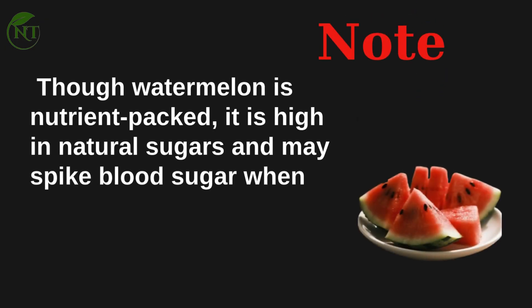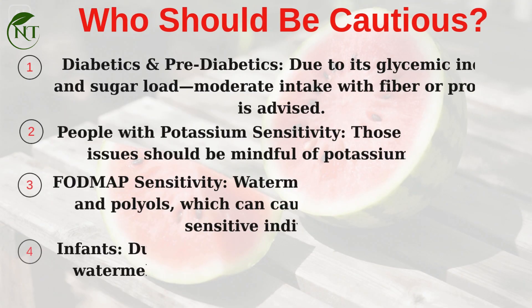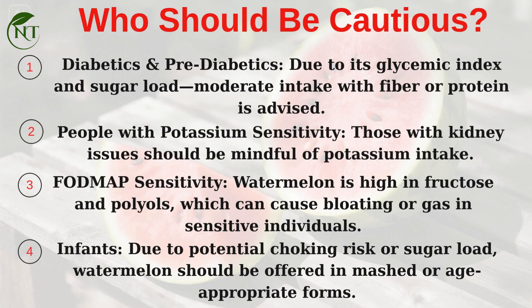Note: though watermelon is nutrient-packed, it is high in natural sugars and may spike blood sugar when consumed in large quantities, especially in juice form. Diabetics and pre-diabetics should use moderate intake paired with fiber or protein. People with kidney issues should be mindful of potassium intake. Those with FODMAP sensitivity should note that watermelon is high in fructose and polyols, which can cause bloating or gas. For infants, watermelon should be offered in mashed or age-appropriate forms due to choking risk or sugar load.